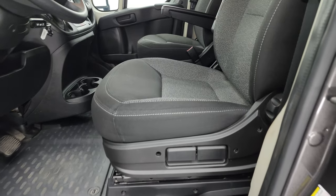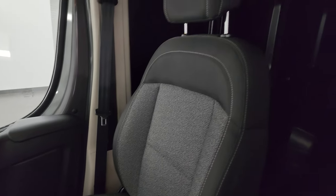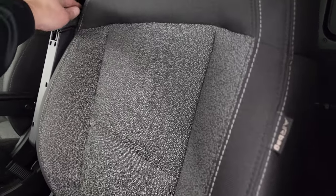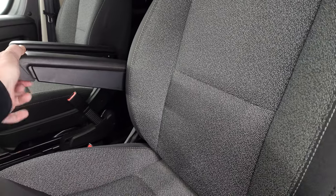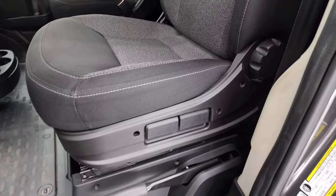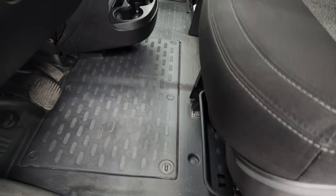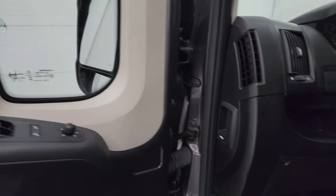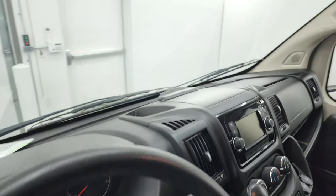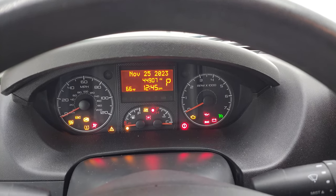Inside, you get the black and gray captain's chairs with no rips or tears on the seats. You get side curtain airbags, armrests that you can adjust and lock into place, and a height adjuster on those seats. The heavy-duty rubber floors, power windows, locks, and mirrors — and you can fold those mirrors in. Let's hop inside and check out the miles, radio, and everything the van has to offer on the interior.